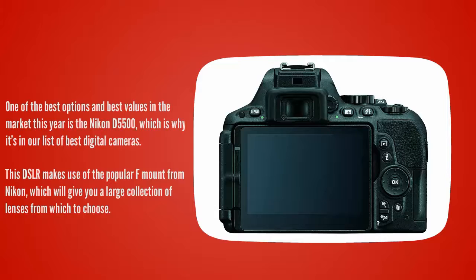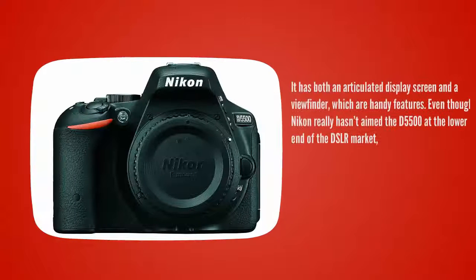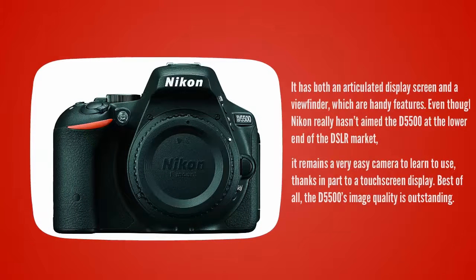This DSLR makes use of the popular F-mount from Nikon, which will give you a large collection of lenses from which to choose. It has both an articulated display screen and a viewfinder, which are handy features. Even though Nikon hasn't aimed the D5500 at the lower end of the DSLR market, it remains a very easy camera to learn to use, thanks in part to a touchscreen display. Best of all, the D5500's image quality is outstanding.